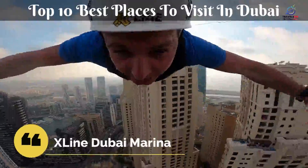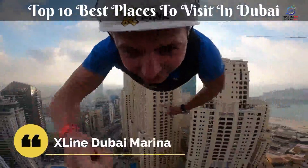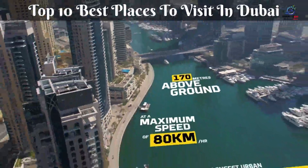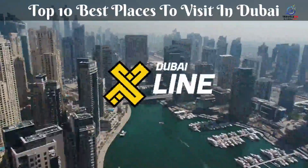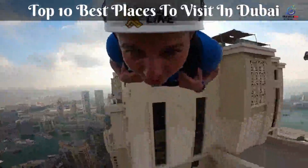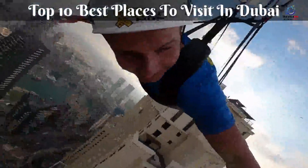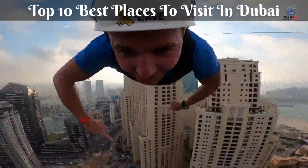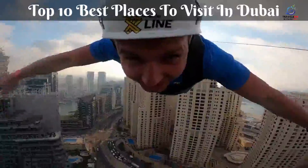X-Line Dubai Marina is one of the world's longest, steepest, and fastest urban zip lines, taking you soaring across roads, buildings, and swimming pools in Dubai. Riders soar from Jumeirah Beach to Dubai Marina at speeds up to 50 miles per hour, passing by once-in-a-lifetime views along the route. It's even possible to ride in tandem with friends.